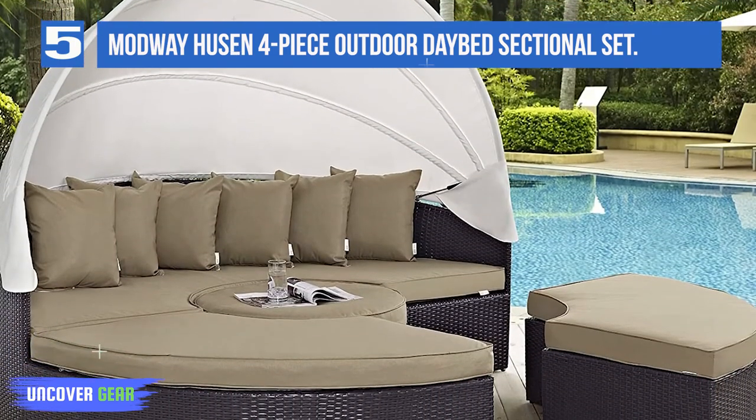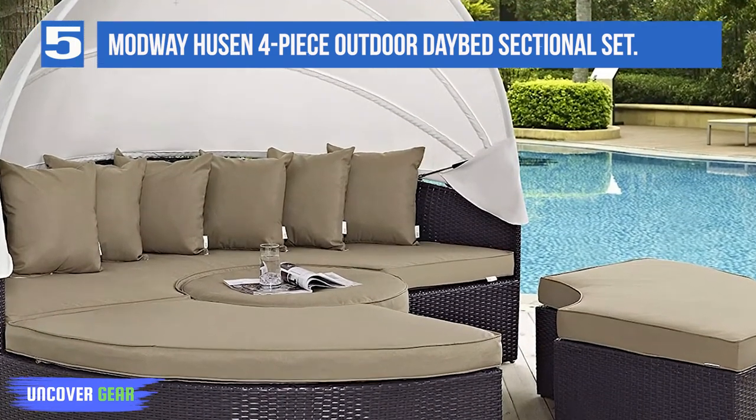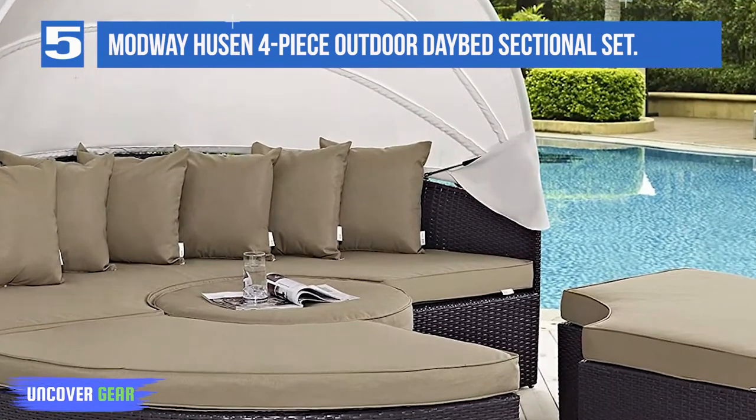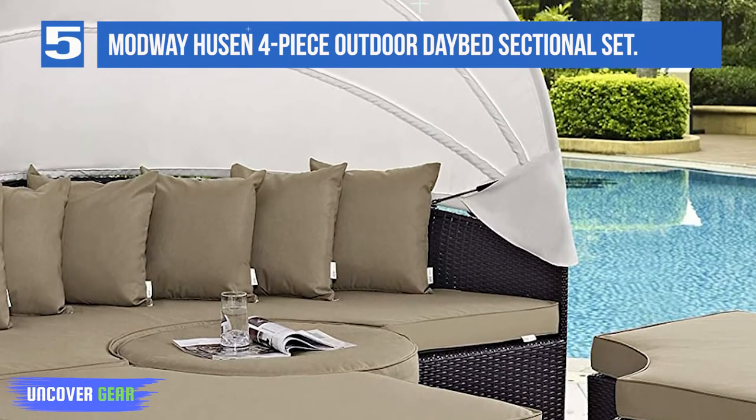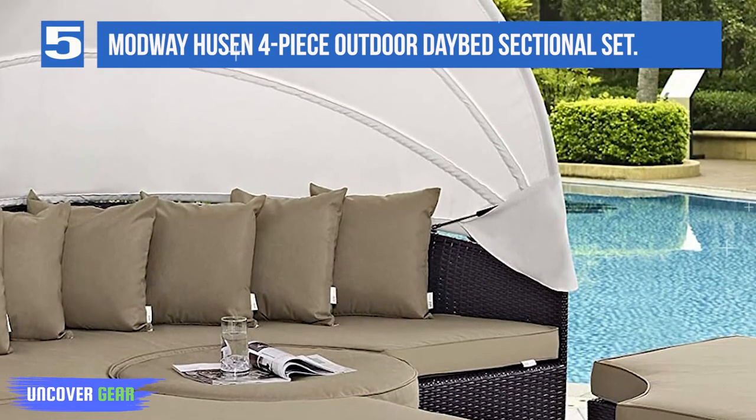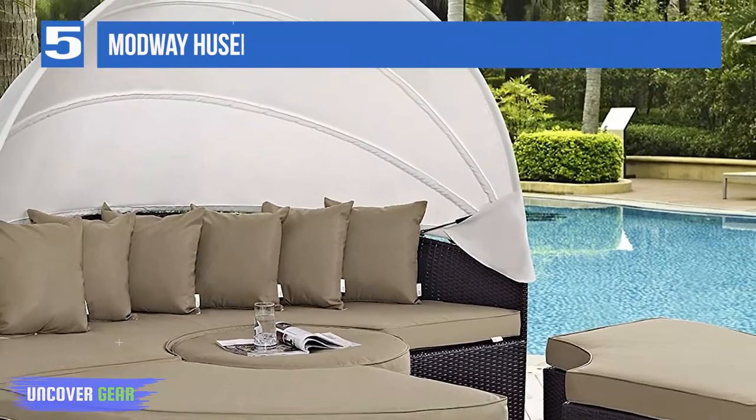Complete your circle with four distinct wedges of joy. This versatile daybed brings together a fun and flexible seating experience. Take your daytime rest alone or with others — its pieces easily separate to serve the seating needs of everyone.